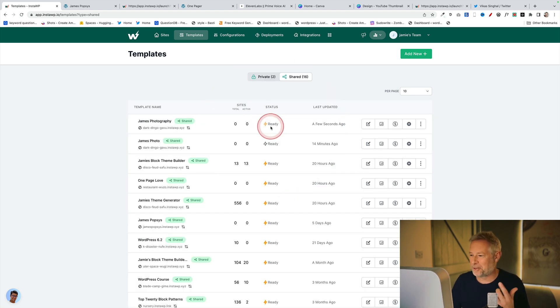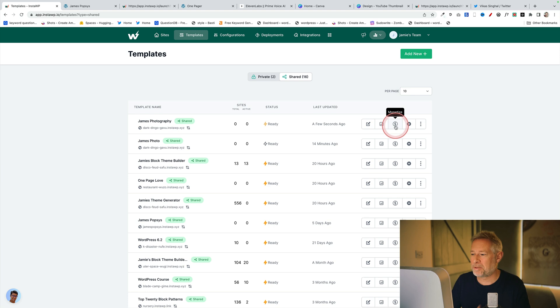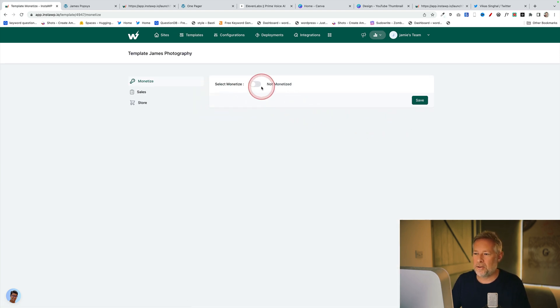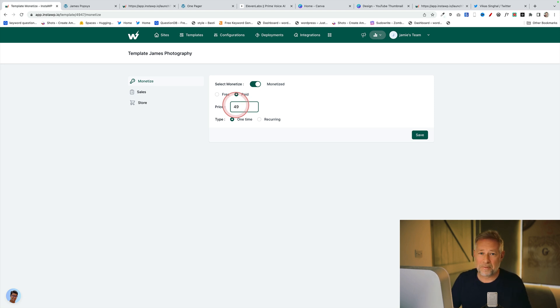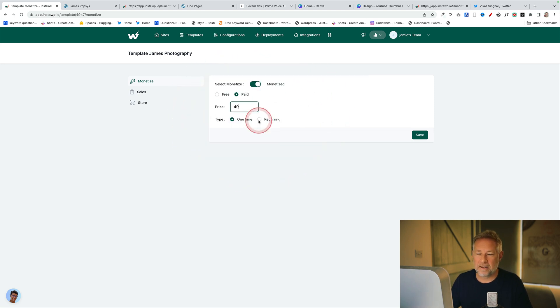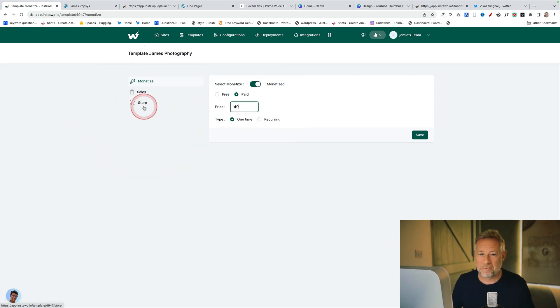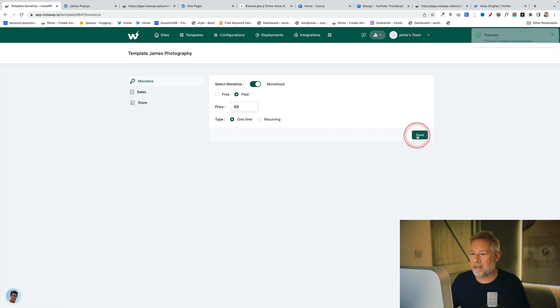You'll see this beautiful button that says Monetize — meaning I can sell that as a whole website. I click on that and choose to sell it. I'm going to set it to paid and charge $49. You'll see there's a one-time or recurring option — recurring isn't quite ready yet, so at the moment we can only do one-time. You'll also see a Store option: going forward, InstaWP are going to create their own marketplace where you can sell your entire pre-configured websites. I'll save that and it says success — the product has been created successfully.